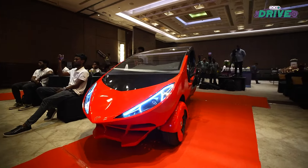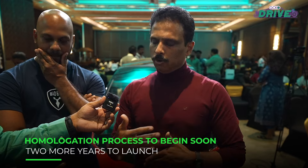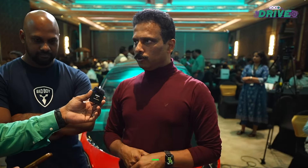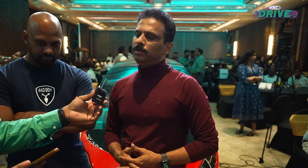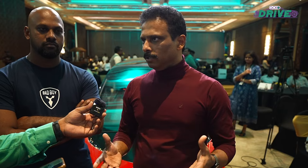When is the launch is the bigger question to ask. The Bad Boy will be available in Q2 2026. We are starting the regular homologation process, testing, and going through government regulations from now, so it's going to take about two years to get there. That's really when our first public availability will happen, and from there we'll probably sell a few thousand vehicles a month — that's our goal.